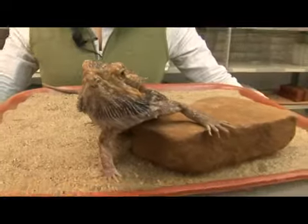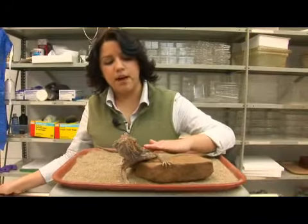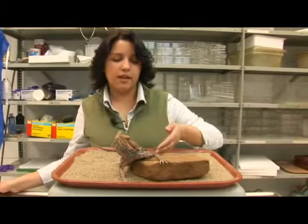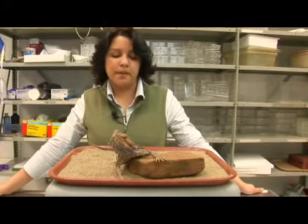Another interesting fact about the bearded dragon is its drinking strategy. It comes from a very dry climate and when it rains, it flattens out its back and lets the water accumulate, then it lifts its hind legs in order to have the water drift to the corners of its mouth and laps the water up that way. And that's a bearded dragon.